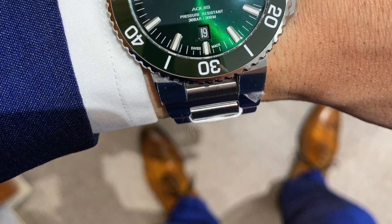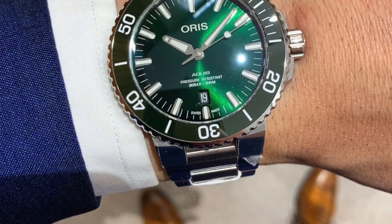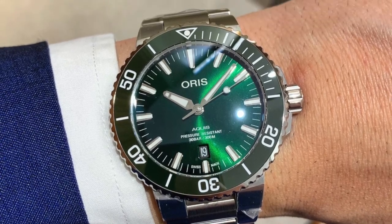Number one on the list is the Hamilton Field Mechanical watch with the green dial and green canvas strap at $425 — a fantastic buy. Number two is going to be the Oris Aquis with the green dial and green ceramic bezel.